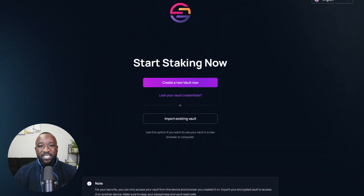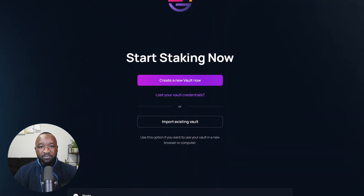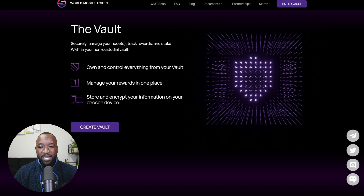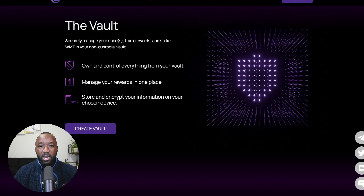If you're looking to earn the WMT token passively through staking, you can do so through the use of the WMT vaults, which will allow you to securely manage your nodes, track your rewards, and stake your WMT tokens in a non-custodial wallet.